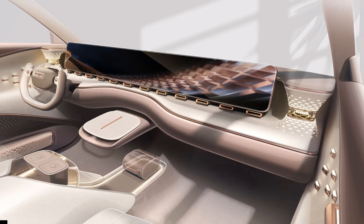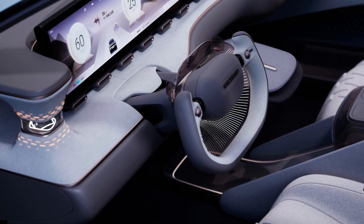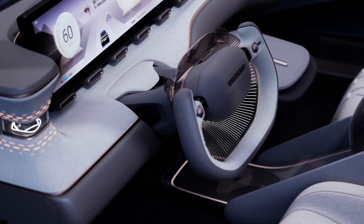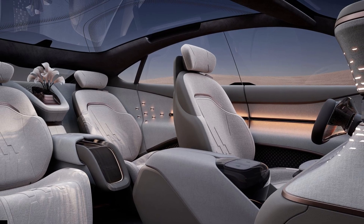It's worth noting that this is a design study for now. Overseas reports suggest the production-ready vehicle will be 90% identical to the car seen here. If that's the case, we can look forward to something exceptional. And we haven't even gotten to the craziest part yet — the price.